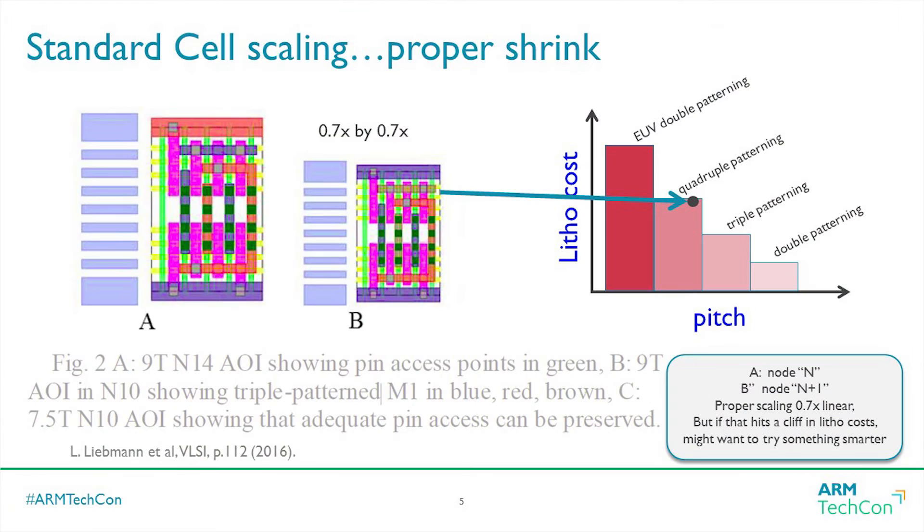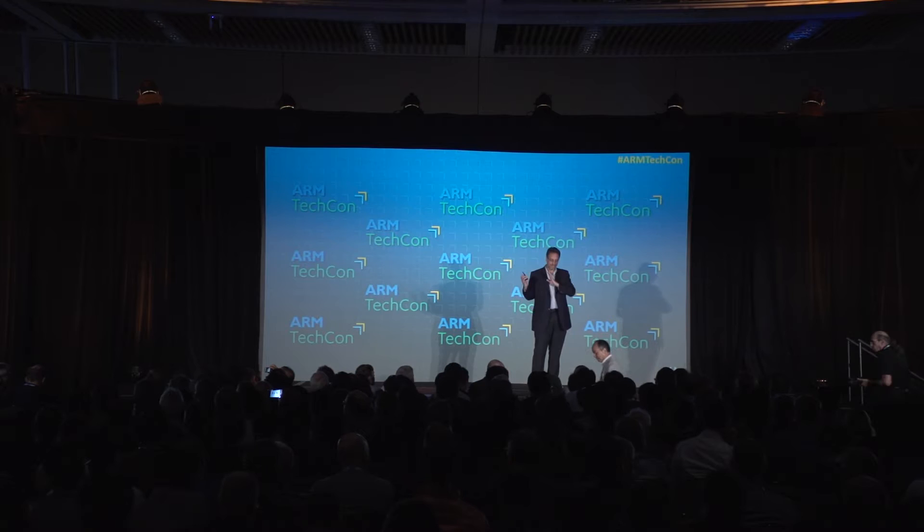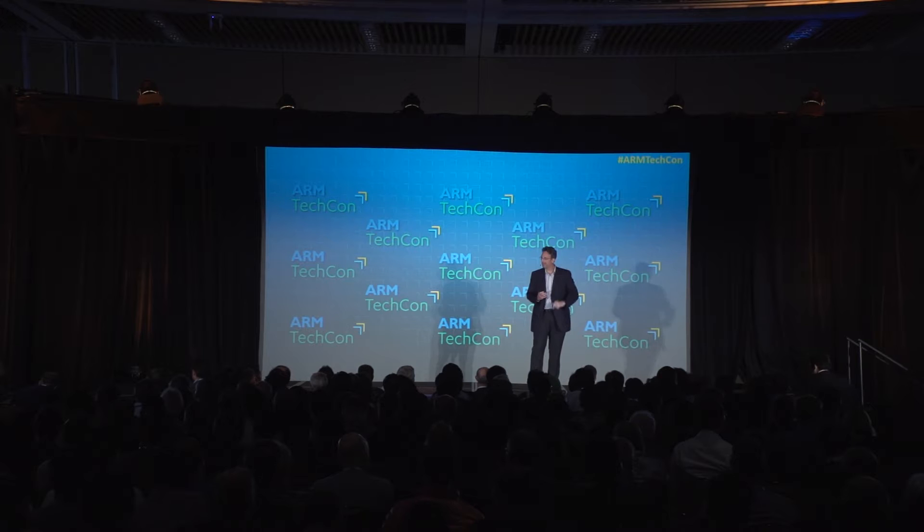I want to talk about what's going on under the hood. Looking at standard cells in the FinFET era — if I have a cell A and I want to scale to the next node B, I would scale it by 0.7X; that's my Moore's Law node shrink. Unfortunately, we're also in an era where we have to do increasing amounts of multiple patterning on the wafers to get to these pitches, and that's expensive. If you do an exact Moore's Law node shrink, you might find that you've bumped up a cliff in the pitch cost area.